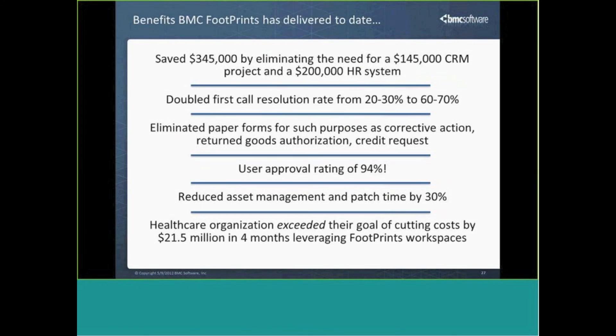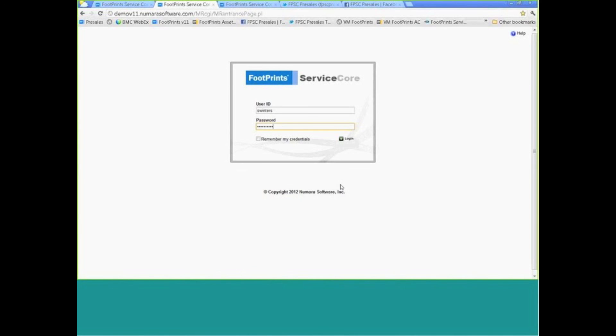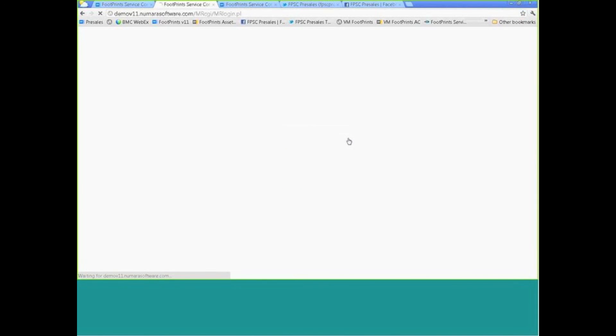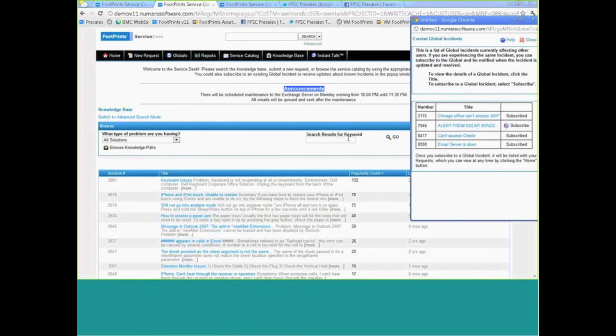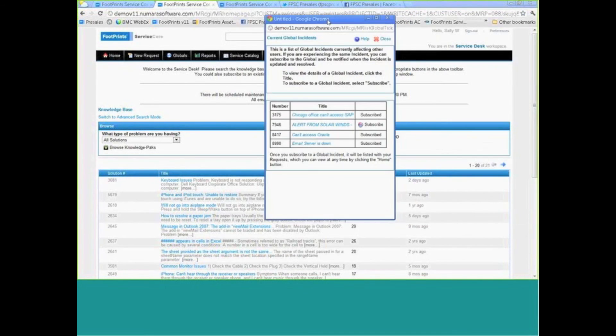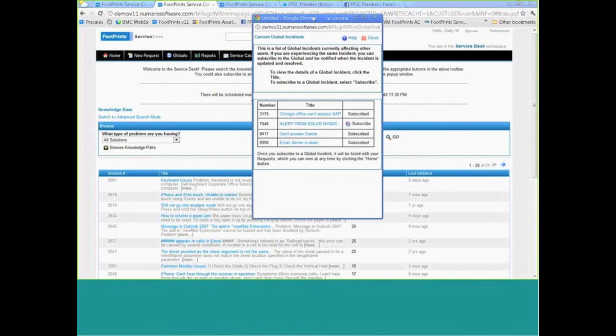Let's go ahead and have a look at Footprints. We're going to start out logging in as a customer. The logo can be changed to match your environment. Footprints is 100% web-based, so everyone accesses it via a browser, including all administration of the solution. We integrate with Active Directory for authentication or any other LDAP-compliant data source, and you can also set up web server authentication for pass-through authentication so no one ever needs to enter credentials.